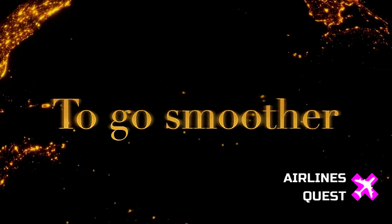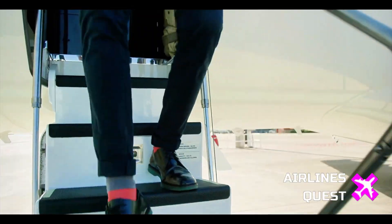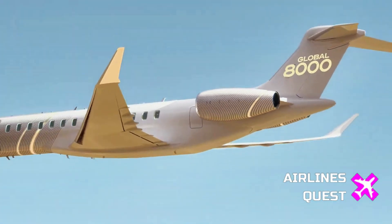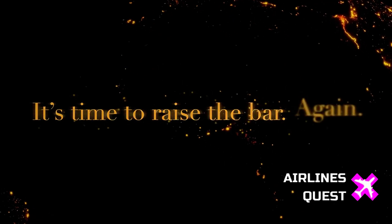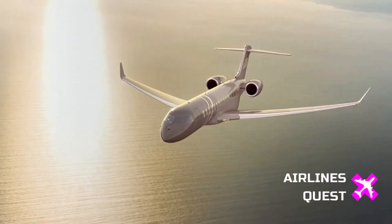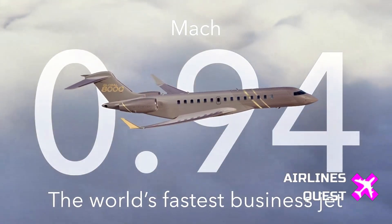So who's getting their hands on this machine first? That would be NetJets, the major fractional ownership provider confirmed as the launch customer. The price tag? $81 million — and that's before any personal customization. But for elite flyers, performance and reach are everything, and Bombardier's betting big that the Global 8000 will be their aircraft of choice.